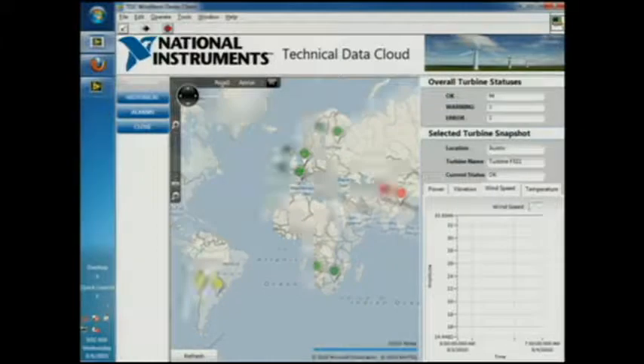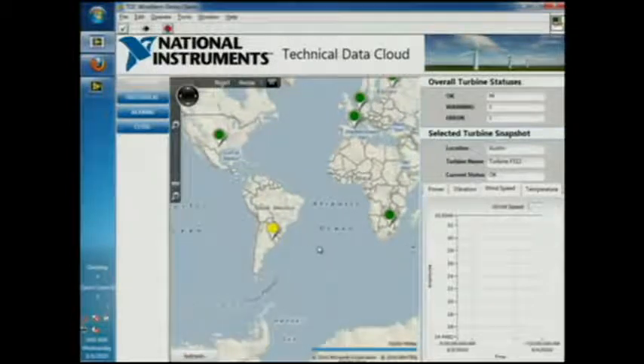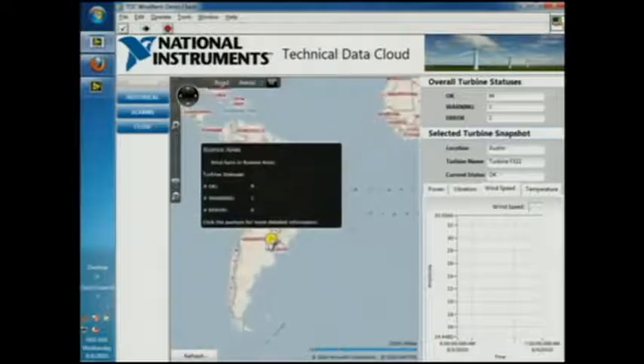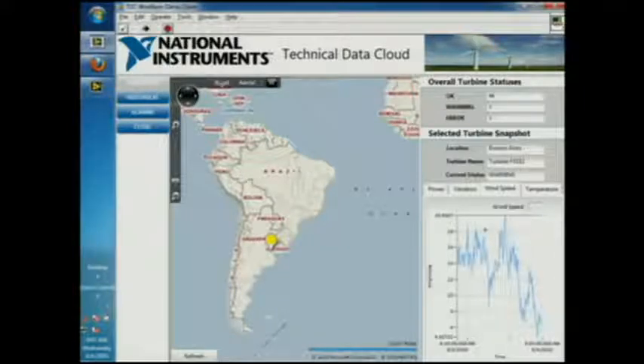This is a desktop app, and we're just tapping into the data that's in the cloud. Based on the information I'm getting back from the cloud, I'm determining the status of each turbine at the location and changing the color of the pushpin accordingly. Let's take a look at Buenos Aires, which is yellow — one of the turbines is in a warning state, so I've changed that to a yellow pushpin. I can click on the pushpin for more information, click on the specific turbine that's having issues, and graph the last day's worth of data on the right side for quick reference.